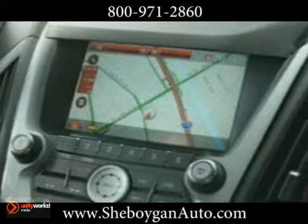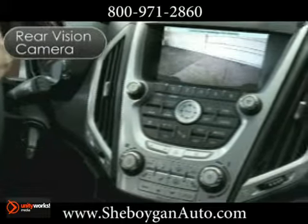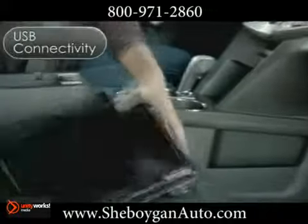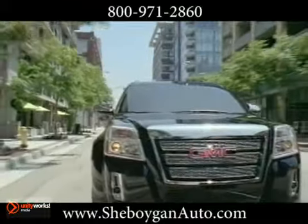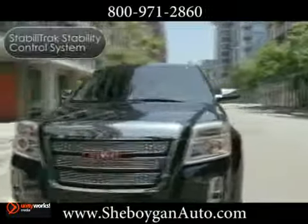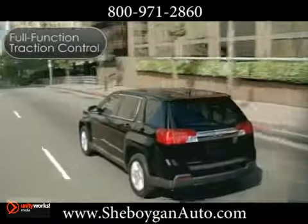And did we mention the plethora of technologies available as well? Every Terrain comes equipped with a rear vision camera, USB connectivity, and 6 months OnStar directions and connections with turn-by-turn navigation, helping to keep you firmly in control. The StabiliTrak stability control system and full-function traction control are both standard.